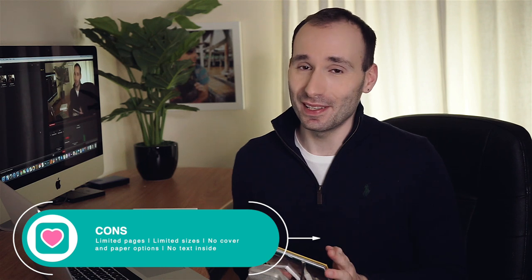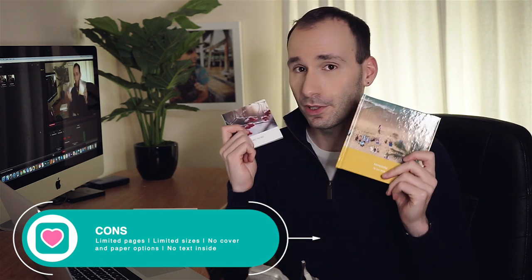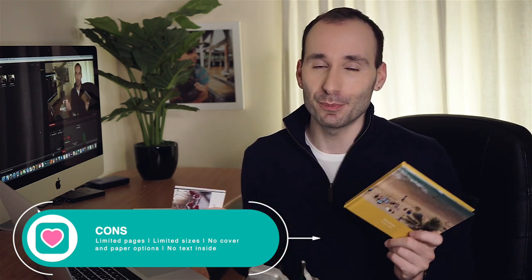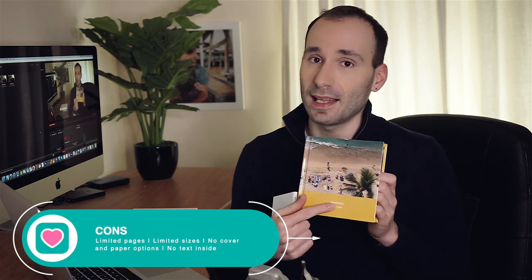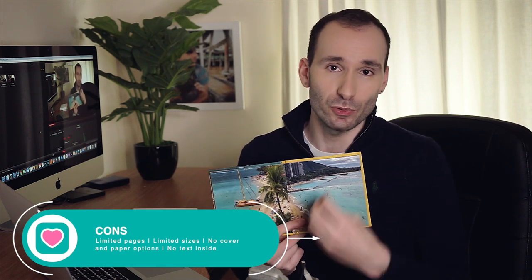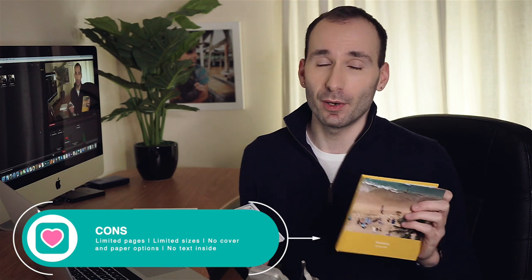And here are a few reasons why you might want to look at alternatives. The main reason is the restriction to 20 pages. The second one is the size selection — you've only got two sizes with no large or extra large options. You also can't have any text inside the book: you can change the text on the front cover but you can't add text boxes inside, so it's perfect for photo-only projects. And finally, there's a lack of options for the cover and paper — no matte paper and no matte or different material cover.